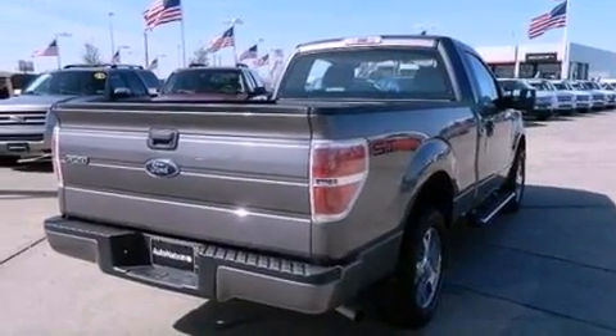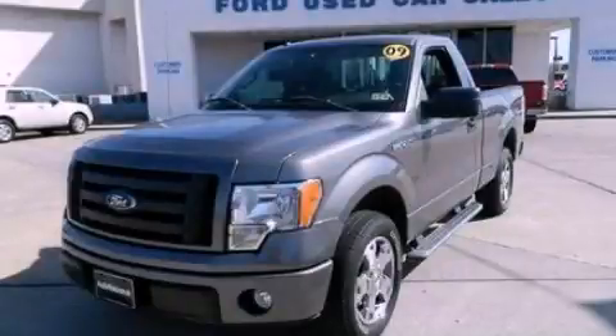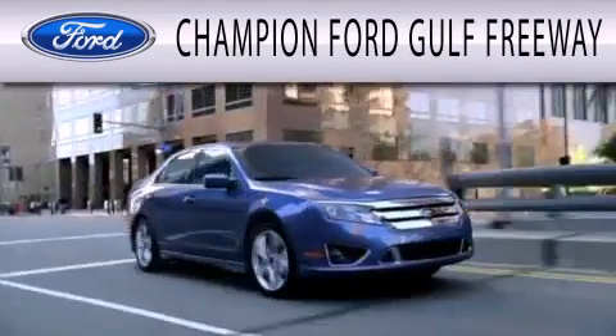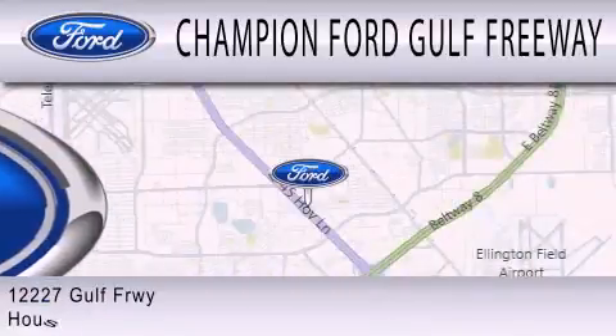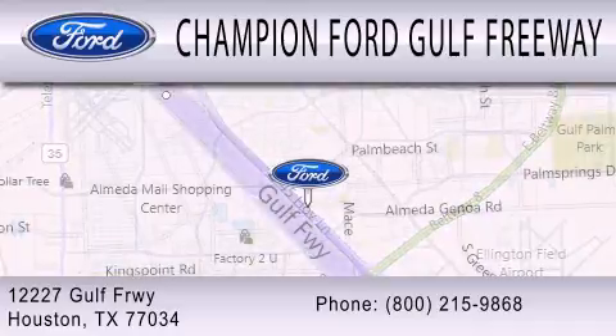This automobile won't last long at this price. Call and arrange a test drive now. Champion Ford Gulf Freeway is dedicated to doing everything possible to ensure that the experience you have selecting your next vehicle is as pleasant as possible. We are located at 12227 Gulf Freeway in Houston.